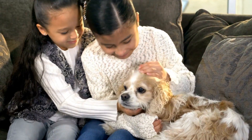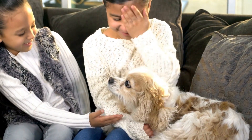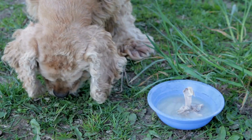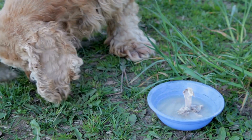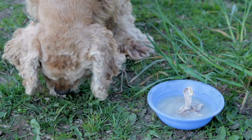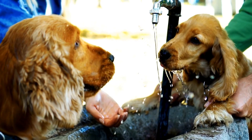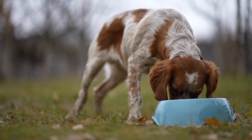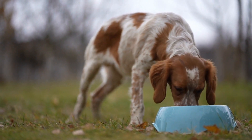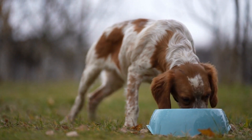But water ballet isn't just a form of entertainment — it also offers a range of benefits for the dogs. Swimming is an excellent form of exercise that helps strengthen their muscles and keeps them fit and healthy. It also provides mental stimulation and helps to alleviate stress. Additionally, water ballet enhances the bond between the dog and its trainer, as they work together as a team to create a beautiful performance.